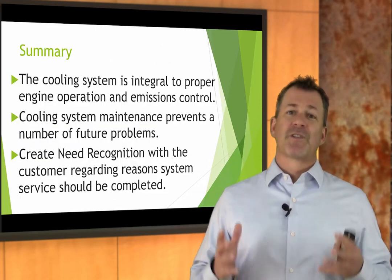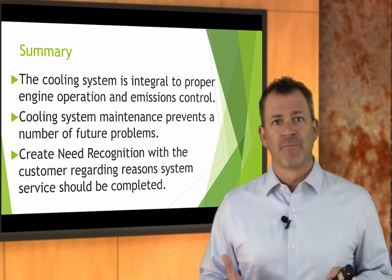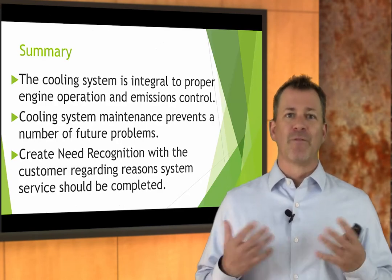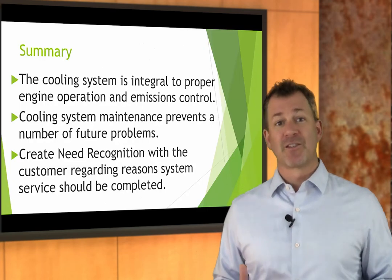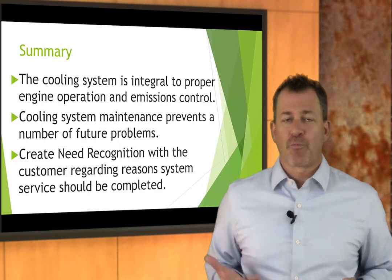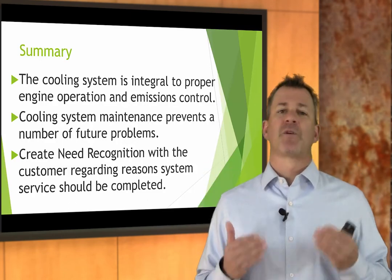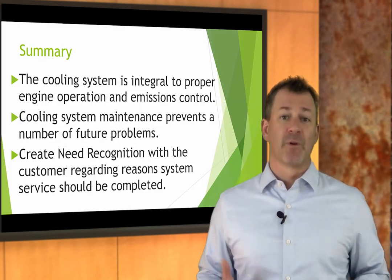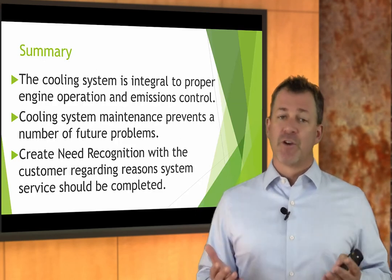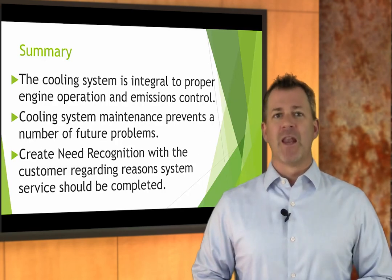In summary, the cooling system is integral to proper engine operation, emissions control, and vehicle longevity. Coolant maintenance is really, really important because it prevents all kinds of future expensive problems. If you're going to convey that to a customer, you've got to create need recognition. Use your visuals. Use your technical knowledge. And until we meet again, keep up the great work and never stop learning.